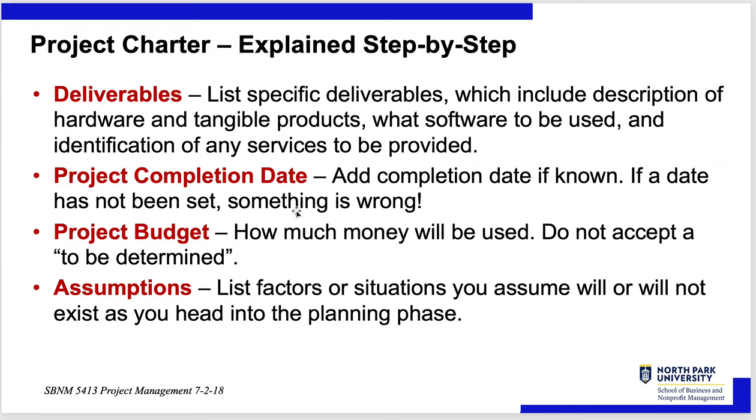List factors and situations that will or will not exist as you head into the planning phase. If your stakeholders have committed resources to you, expect those resources on the dates committed and fully — because your job will be hard enough managing the project without having to fight for resources again.